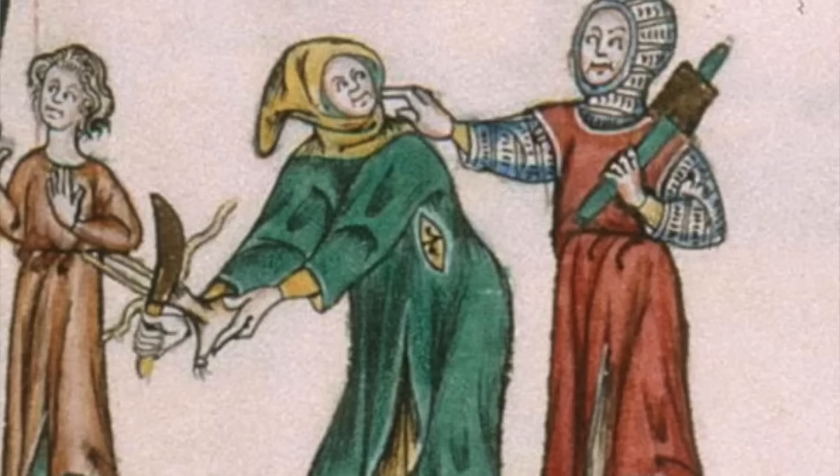Thus there were a lot more forest-dwelling outlaws, and when you dwelt in the forest you had to either hunt or steal from unsuspecting travelers to sustain yourself. And unlike Robin Hood, who stole from the rich to give to the poor, it was often much easier to steal from the poor who couldn't afford any security.